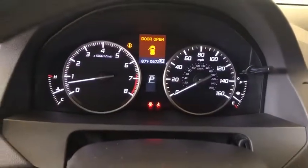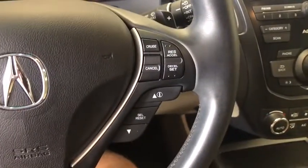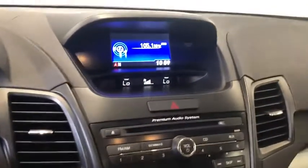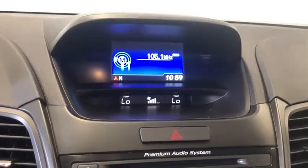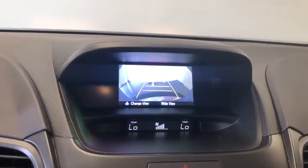Traction control, stability control, leather-wrapped steering wheel, dual airbags, Bluetooth, adjustable steering wheel, alloy wheels, power steering, aluminum wheels, four-wheel disc brakes, cruise control, floor mats. Your new ride is just a phone call away.